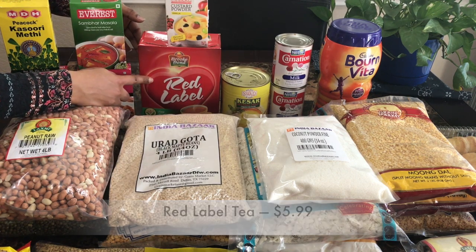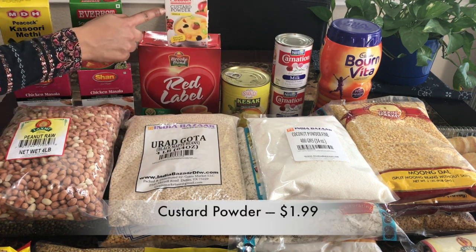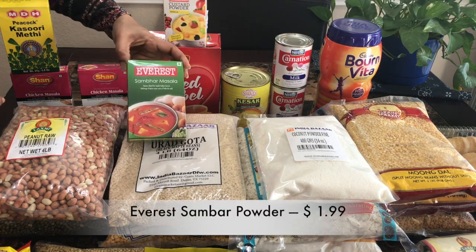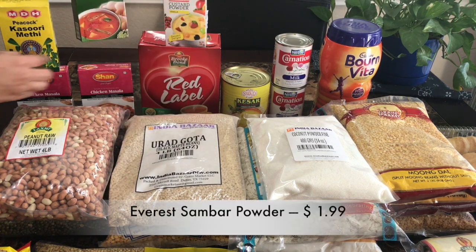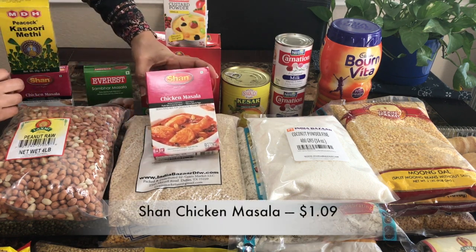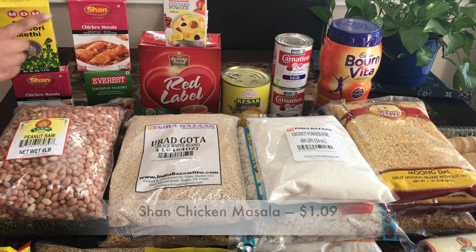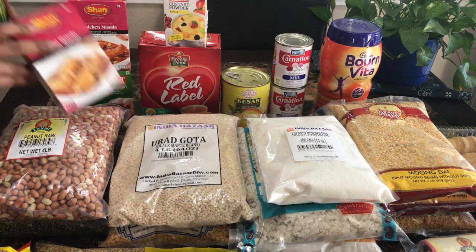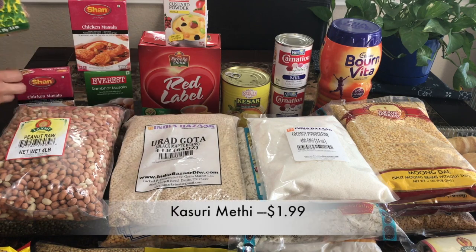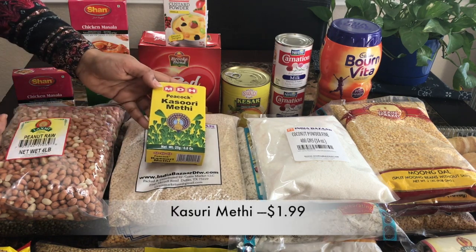Red label tea $5.99 and custard powder $1.99. And Everest sambar powder $1.99. And Shan chicken masala for $1.99 — I love this brand chicken masala. And kasuri methi $1.99.